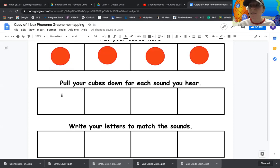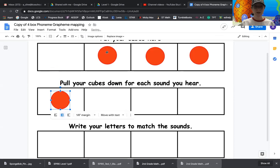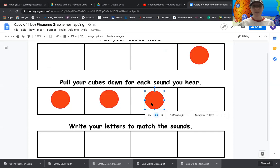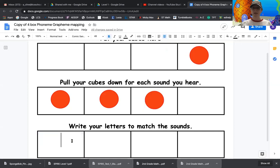Let's do one more — let's do the word shed. Everybody say shed. Now let's tap it. Sh, e, d — shed. Let's pull it down. Sh, e, d — shed. That middle sound is eh, like edge. Let's go ahead and write our letters here for shed. We start with sh. Then eh — E. Then d. Shed. Let's check it. Sh, eh, d — shed.